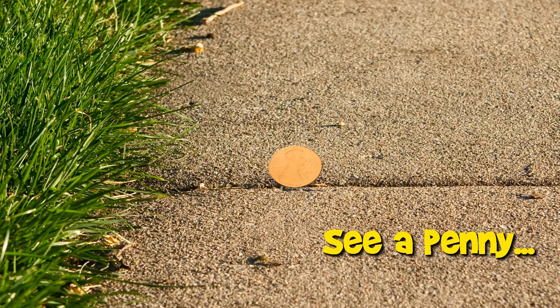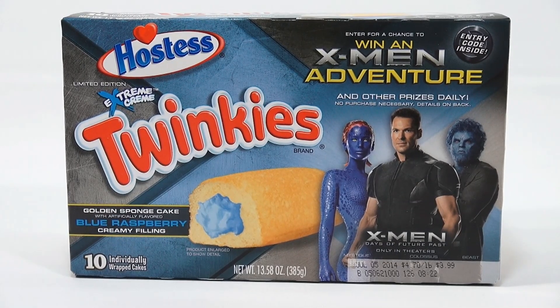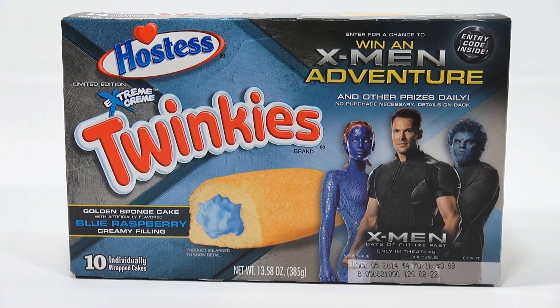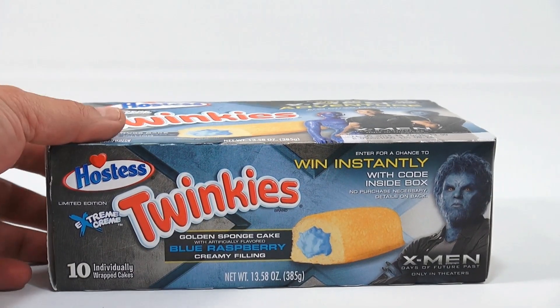You are now watching a Lucky Penny Shop product feature. Hey, it's Lucky Penny Shop, and it's time for another Twinkies. We did one the other day that was strawberry, and I was feeling a little blue today, so I thought why not brighten up my day with a Twinkie? And this happened to be a Blue Raspberry Extreme Cream. It's for the X-Men Days of Future Past movie, and the box is themed that way, so let's check it out and see all the sides and what the box is like.